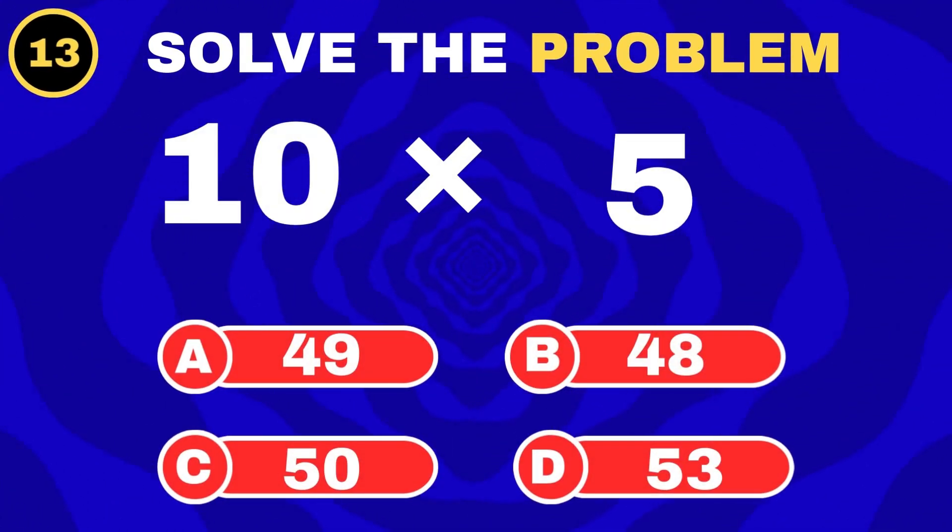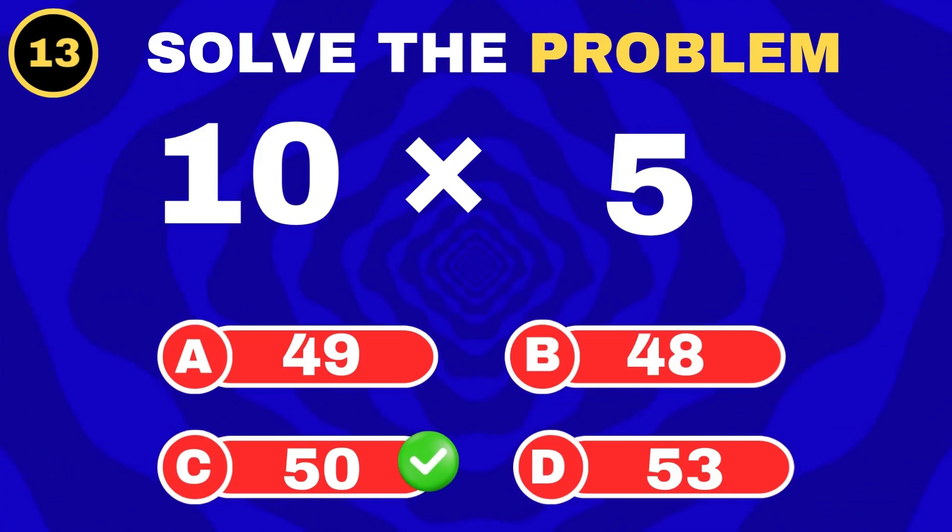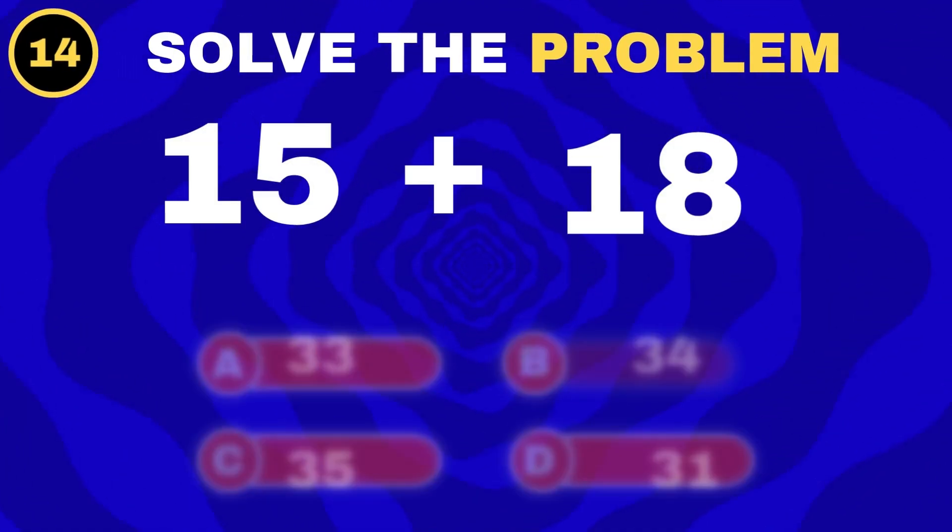Ten groups of five. Fifteen plus eighteen.